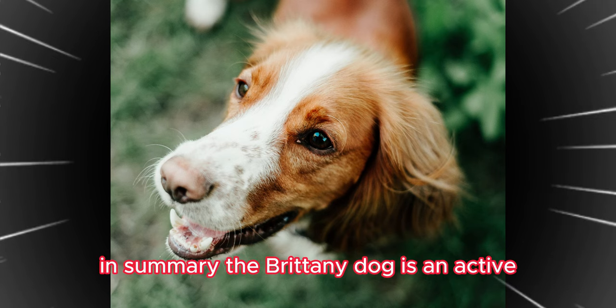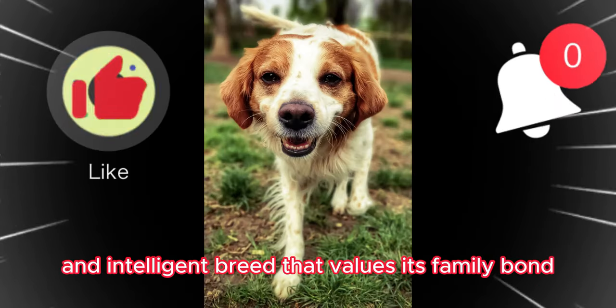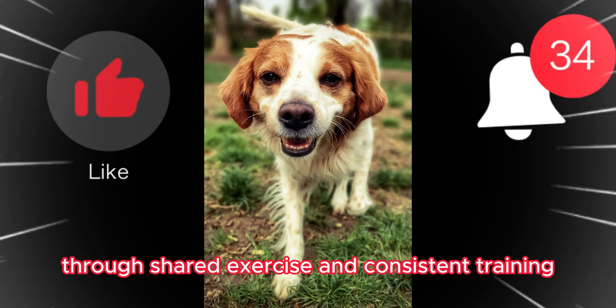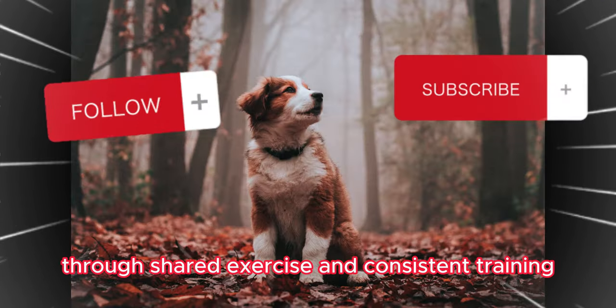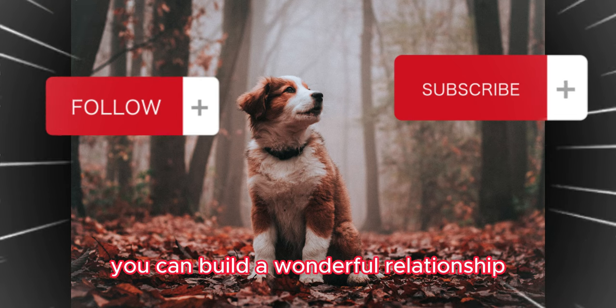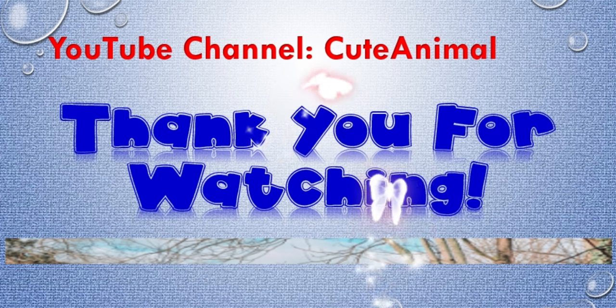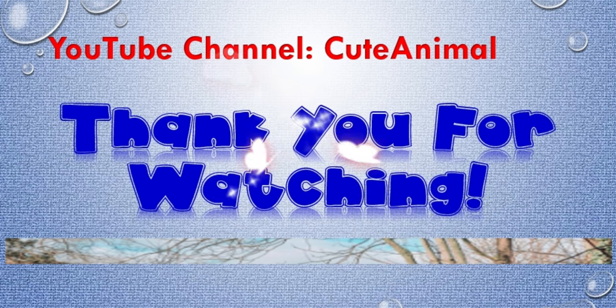In summary, the Brittany Dog is an active and intelligent breed that values its family bond. Through shared exercise and consistent training, you can build a wonderful relationship with this charming companion.